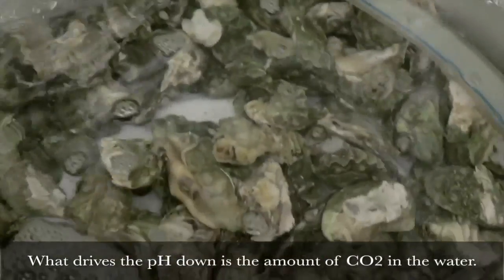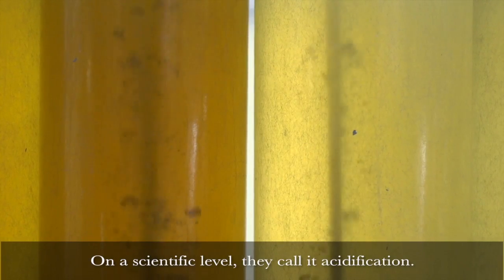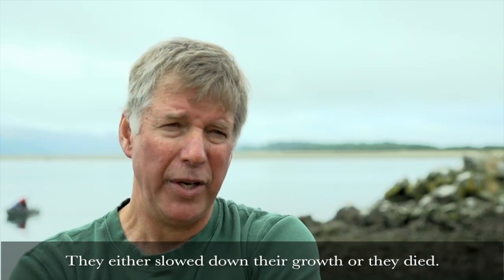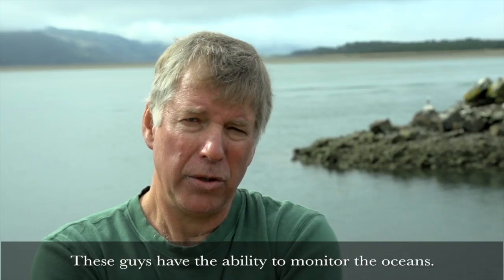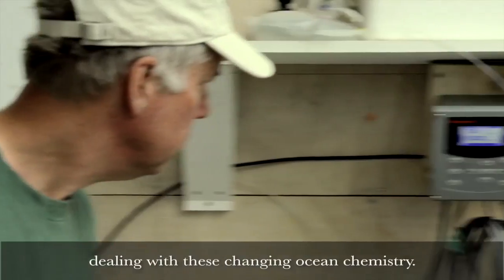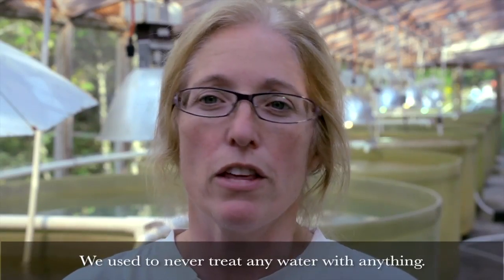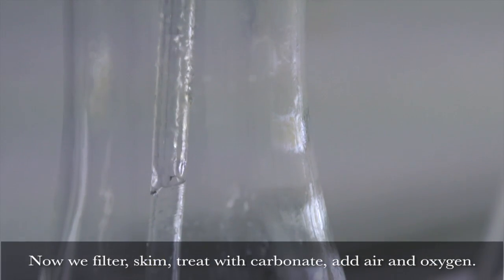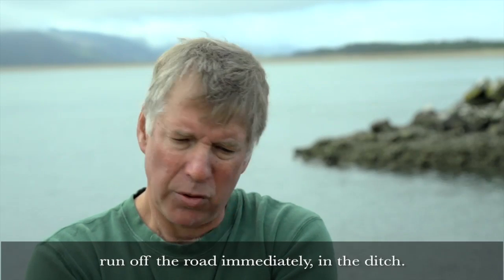What drives the pH down is the amount of CO2 that's in the water. On a scientific level, they call it acidification. The larvae hated it — they either slowed down their growth or they died. This is where IOOS steps in. These guys have the ability to monitor the oceans. This is what helps us run our business, dealing with these changing ocean chemistry. We used to never treat any water with anything. And now we filter, skim, treat with carbonate, add air and oxygen. Without the monitoring, we'd be driving blind at night, run off the road and in the ditch. We'd be out of business.